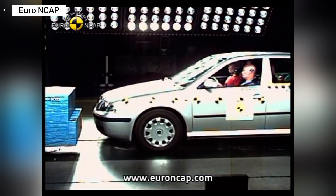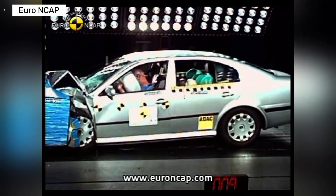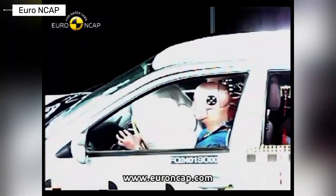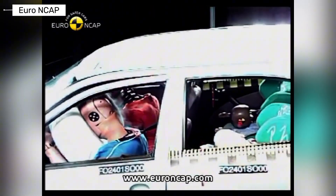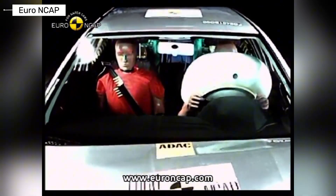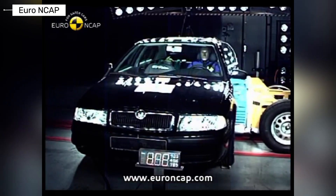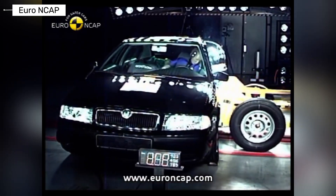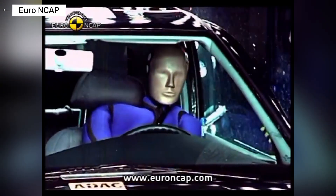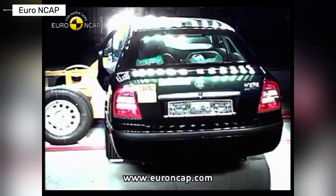First up, the 2001 Skoda Octavia from the first generation's facelift era. Built on Volkswagen's reliable platform with a boxy design and engines ranging from 1.4 to 2.0 liters. In Euro NCAP tests, it scored four stars overall. Adult occupant protection was decent at four stars with good frontal impact resistance, but side impacts needed work. Skoda even retested after improvements. Child protection hit three stars and pedestrian safety was a weak two stars — not bad for its time, but room for growth by early 2000s standards.